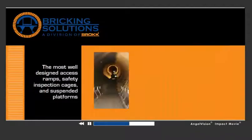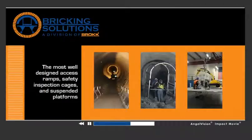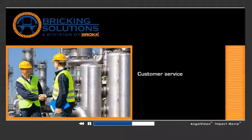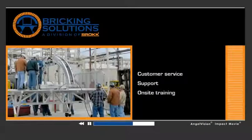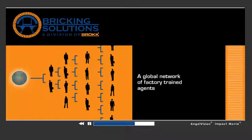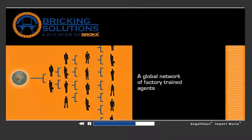We also provide the most well-designed access ramps, safety inspection cages, and suspended platforms. Plus, you get the best customer service, support, and on-site training in the industry, with a global network of factory-trained agents strategically placed to serve you.